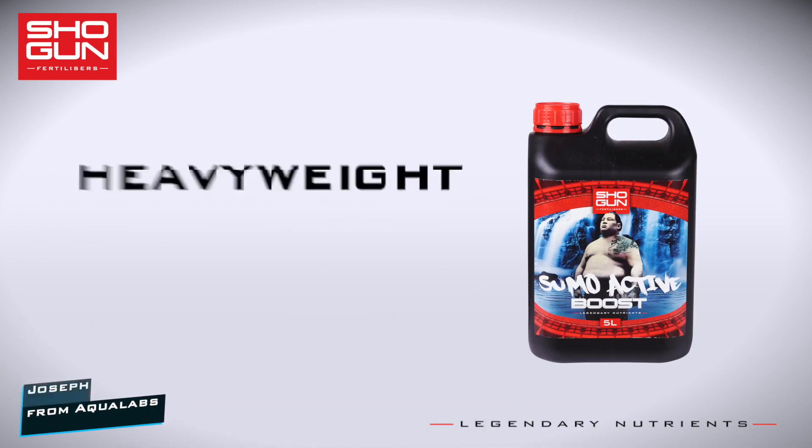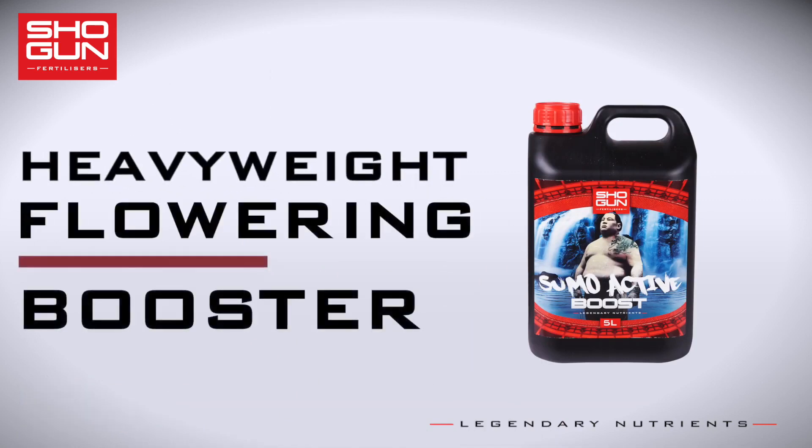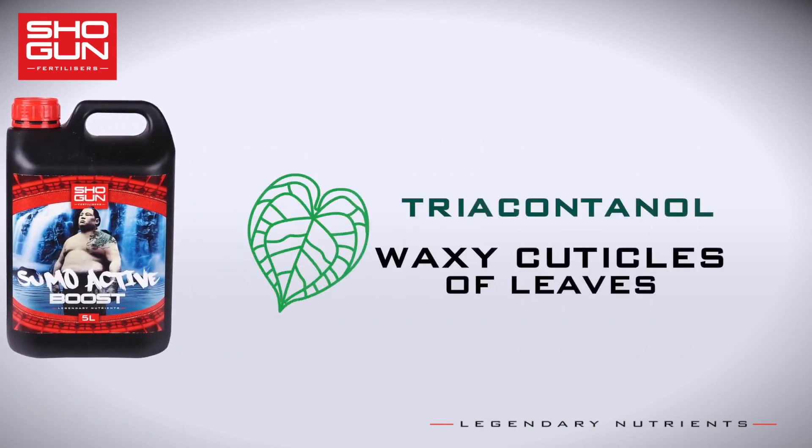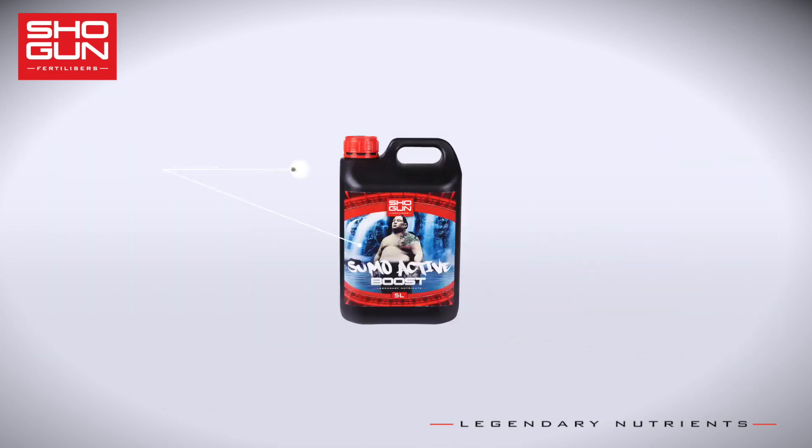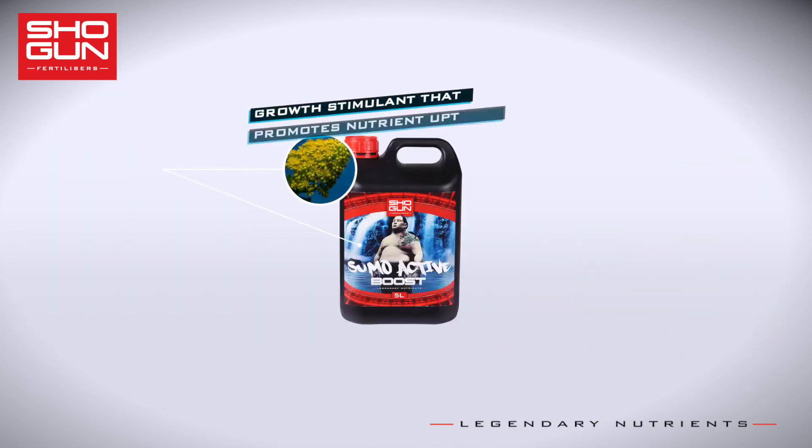The key ingredient in this heavyweight flowering booster is triacontanol, a natural compound found in the waxy cuticles of plants. When applied either to the roots or the leaves, it acts as an important growth stimulant to promote nutrient uptake and photosynthesis.